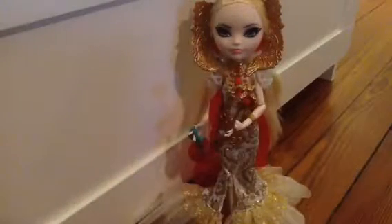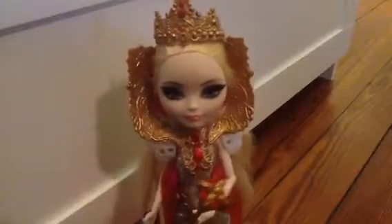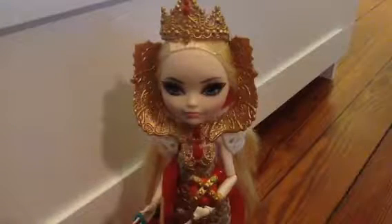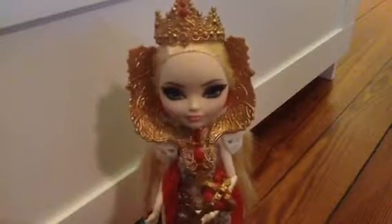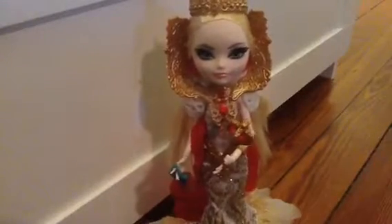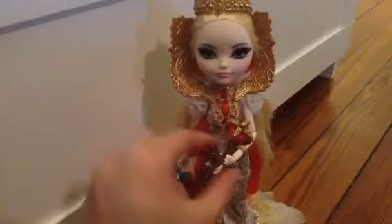Hey guys, Janellia213 here. Today I have Royally Ever After Applewhite! She is amazing. I made a toy hunting video — it's like my first toy hunting video — because I used to never think to bring my phone or camera or anything.